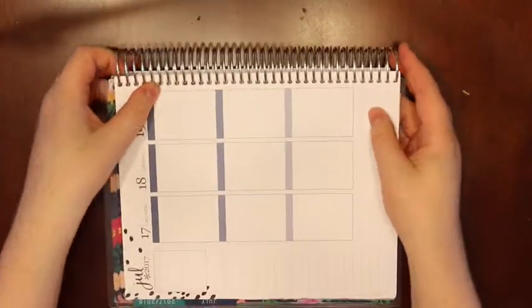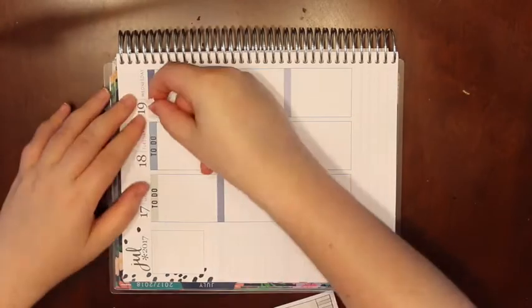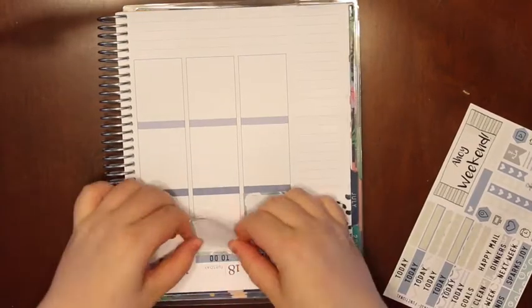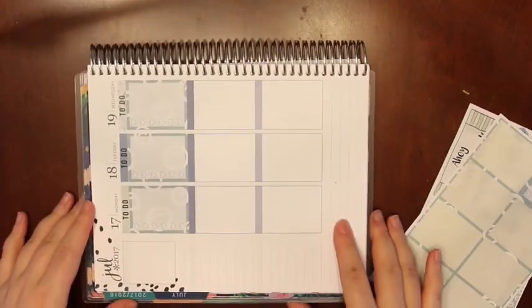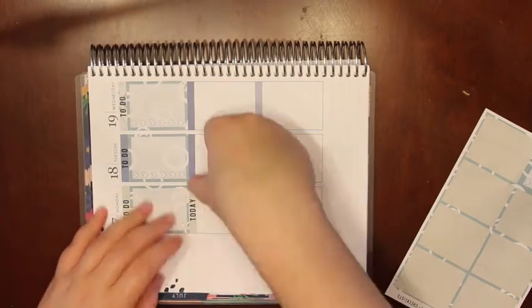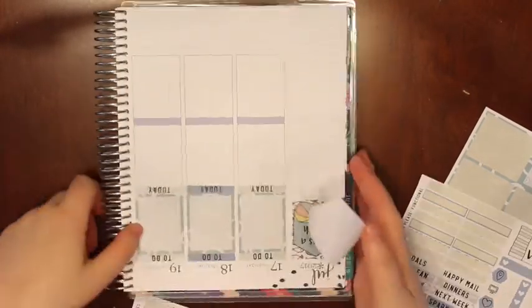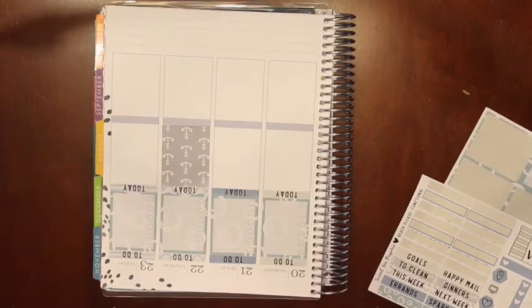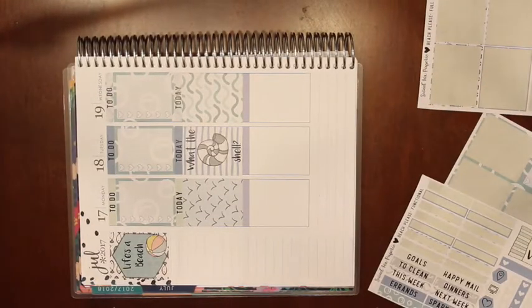I'm gonna flip this on its side — perfect. So I'm gonna go through and do the today headers and the checklist, and then I'll be back. The headers and checklists are down, so now I'm gonna do my today headers and the full boxes. Okay, so all the full boxes are down and all of the to-do and today headers are down.